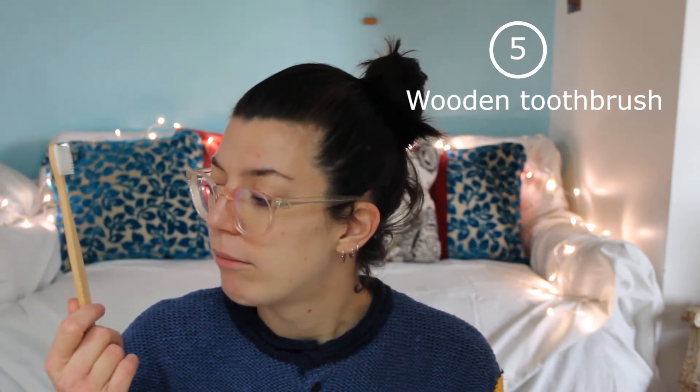Instead of throwing your toothbrush away every three to four months, you can swap for a wooden one. This is a tree wood because bamboo is very glue-heavy. I've invested in a wooden one and the little brushes, which are plastic, can be pulled out.